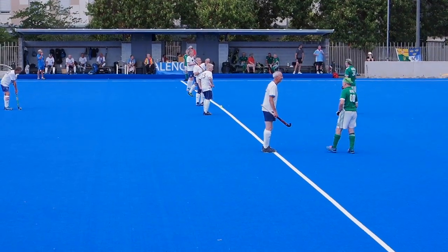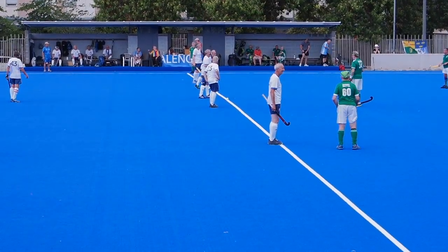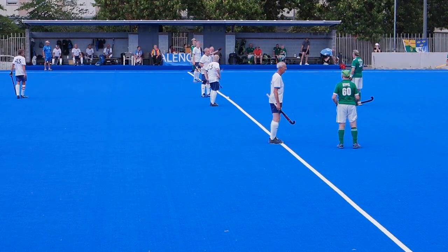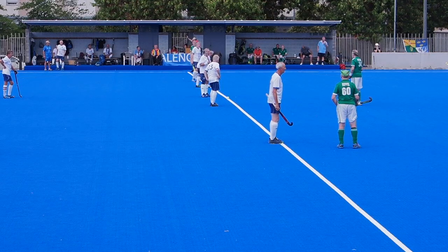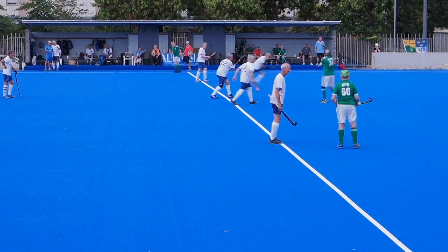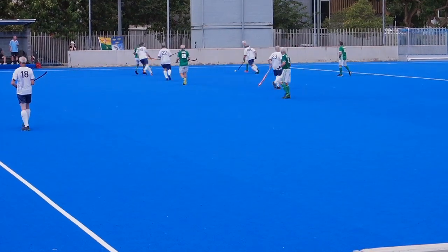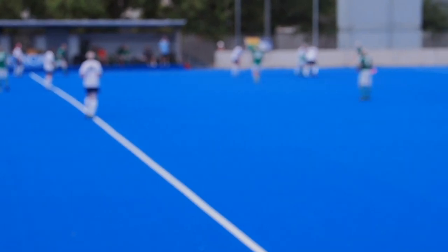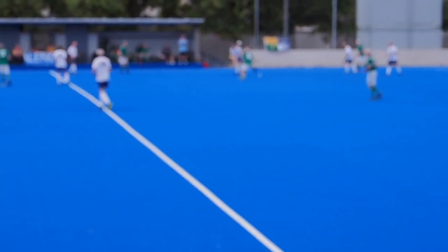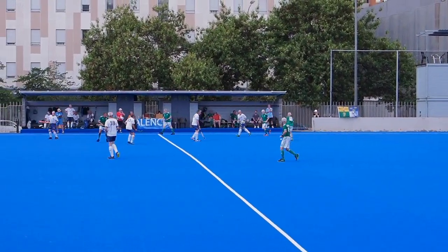Okay, second half commencing now — Scotland with the ball. Over-70s men, Scotland in the white and dark shorts, Ireland there in the green of course — green, white, green. They go up and over the top for somebody to run on to, which is going to be hard to engineer at this age group because you've got to be pretty quick to get in behind the defenders. Look at Stewartie Switzer go again, taking players on left, right and centre — he's having a blinder today.